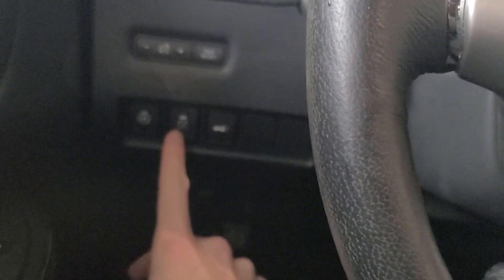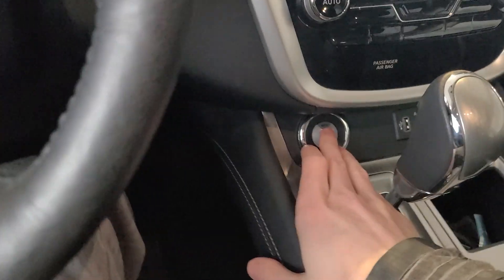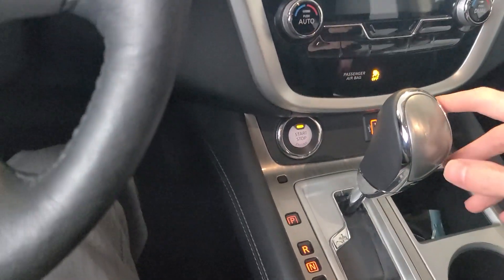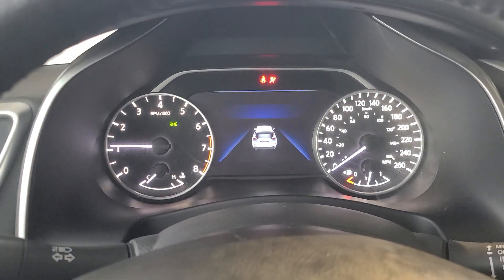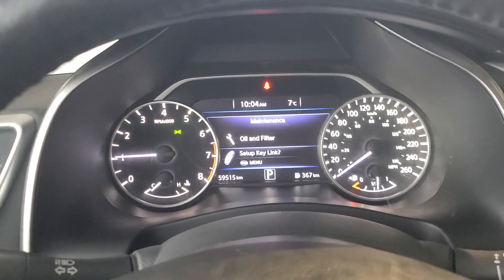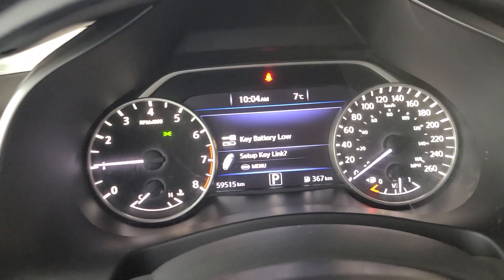There is a heated steering wheel along with heated seats, traction control, and a power liftgate. I'll start it up — it does have push button start.